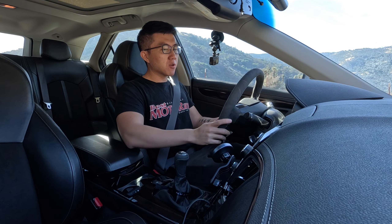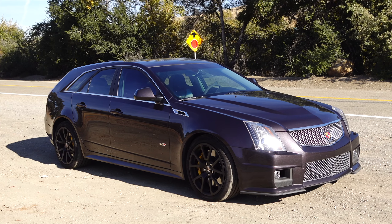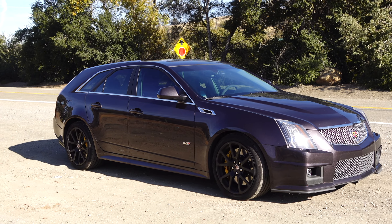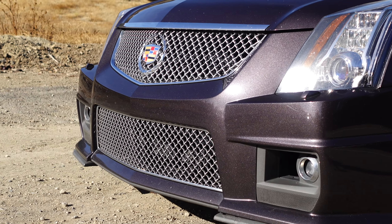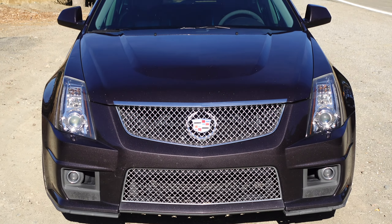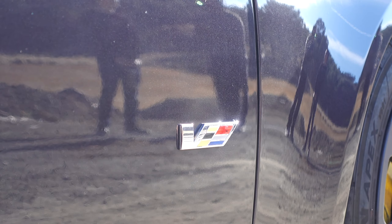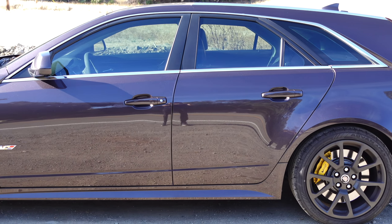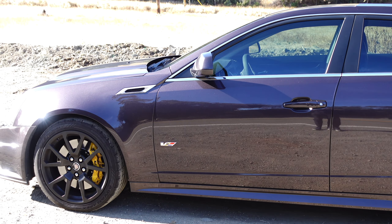What's up guys, welcome back to the channel. Today we are in a 2014 Cadillac CTS-V Wagon — a car I've been super curious about for a long time. I've never driven a CTS-V of any type. The only fast Cadillacs I've driven are the ATS-V and the CT4-V Blackwing, so I'm very curious to finally get a taste of a V8-powered V product.